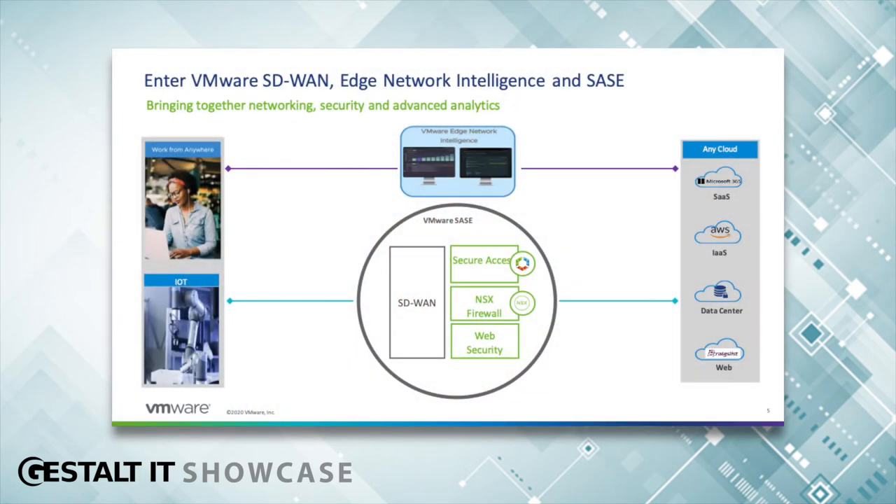VMware has three products that address IoT operational assurance. First is VMware SD-WAN, which connects IoT devices in campuses, clinics, and branches to their applications and optimizes their performance. Second is Edge Network Intelligence, the analytics layer that identifies IoT devices, baselines their behavior, and detects problems. Third is SASE — Secure Access Services Edge — which adds an additional layer of security services that IoT devices go through, similar to user devices, all offered as a service to ensure secure behavior.